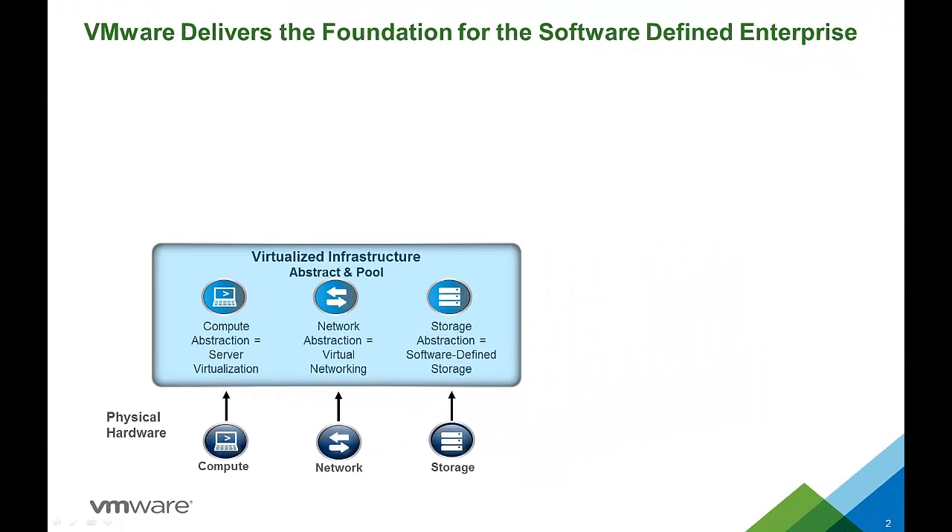Today the world revolves around applications. Creating, delivering, and managing those applications is a formidable challenge for both business development and IT. By virtualizing all aspects of the data center — namely compute, networking, security, and storage — VMware customers are moving to a completely virtualized infrastructure.